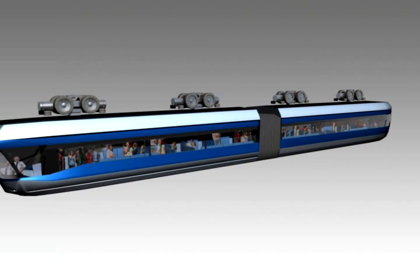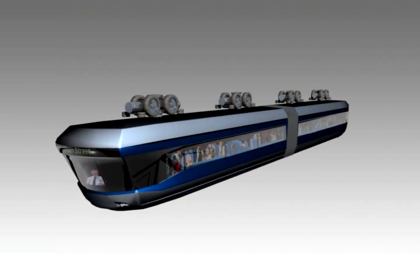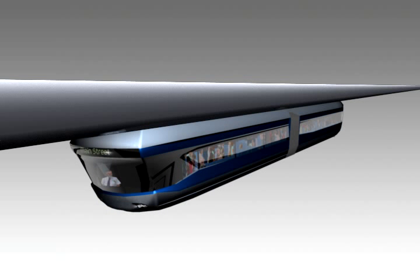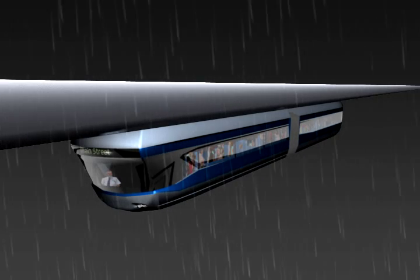The electrical motor, rubber-tired propulsion system is located on top of the bus. The wheels travel inside a box guide beam, giving the passengers a smooth, quiet ride.